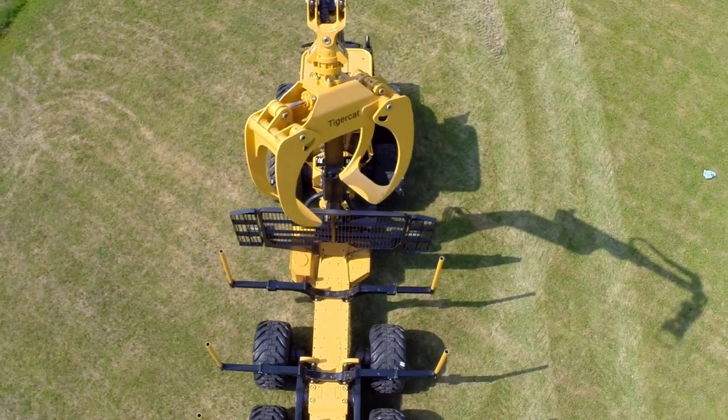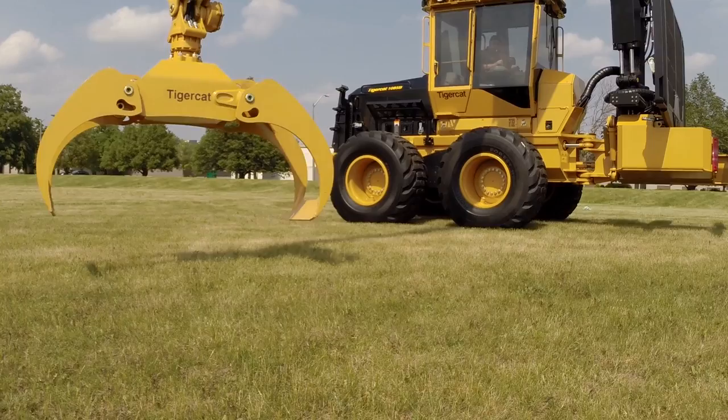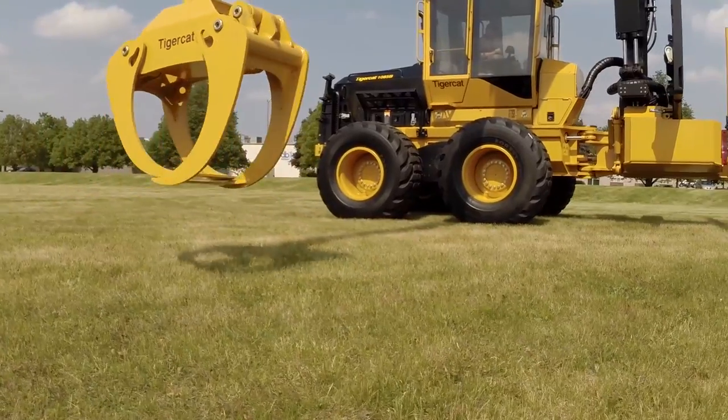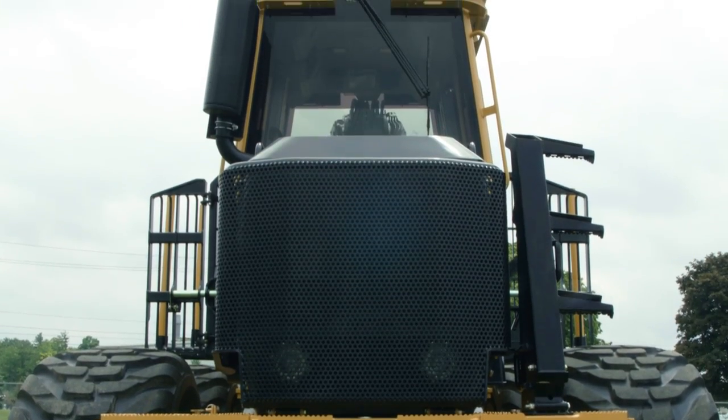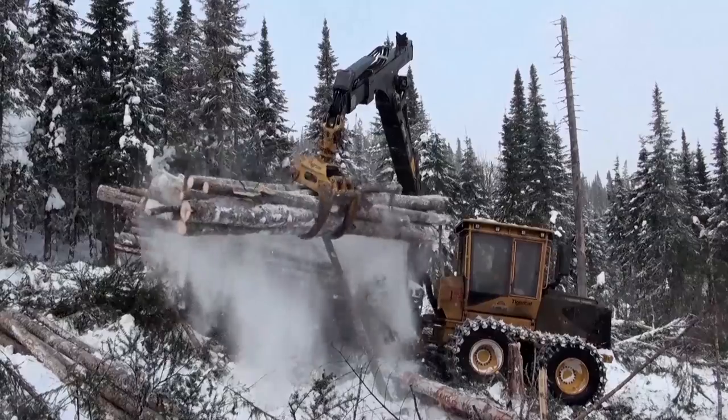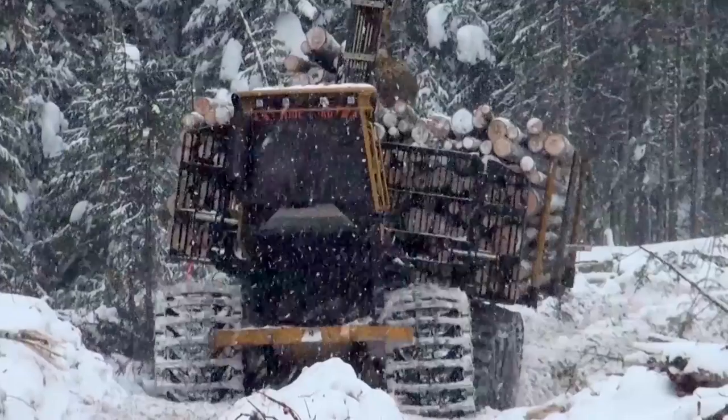Dedicated to forestry. Trusted by logging professionals around the globe. TigerCat builds the highest capacity and most durable forwarders on the market, excelling in challenging terrain and heavy duty cycles.